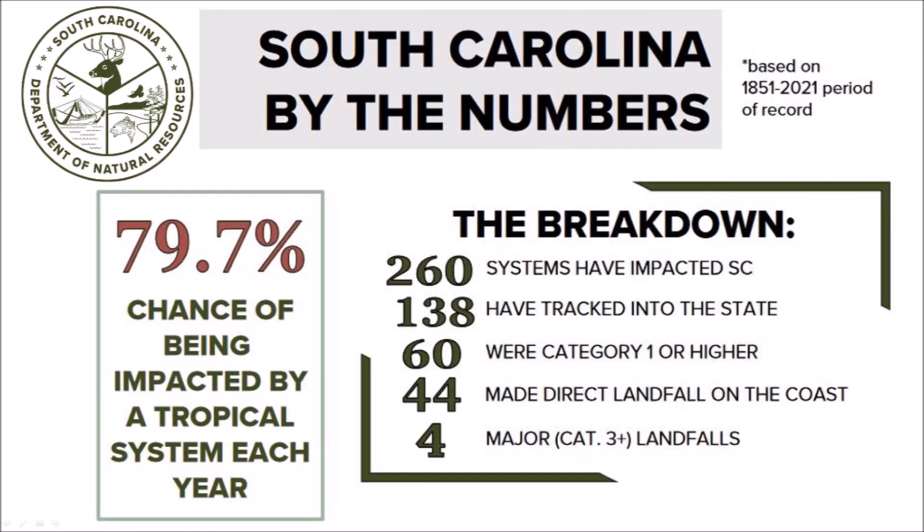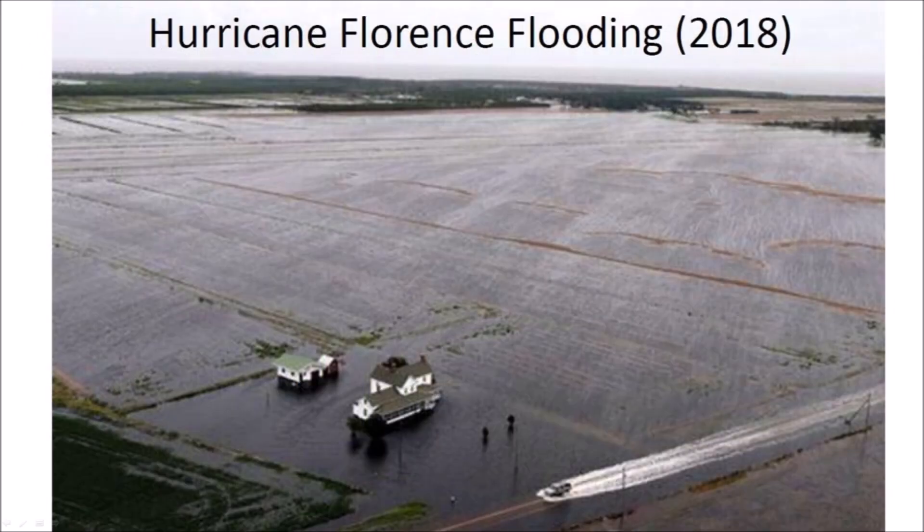According to the South Carolina Department of Natural Resources, from 1851 to 2021, 260 storm systems impacted South Carolina; 138 directly tracked into the state, 61 were category one or higher, and 44 made direct landfall on the coast, including four major category four hurricanes. Hurricane Florence was a powerful and long-lived hurricane that caused catastrophic damage in the Carolinas in September of 2018. With so much rain coming down, it is not surprising that the Carolina Bays are disappearing rapidly.